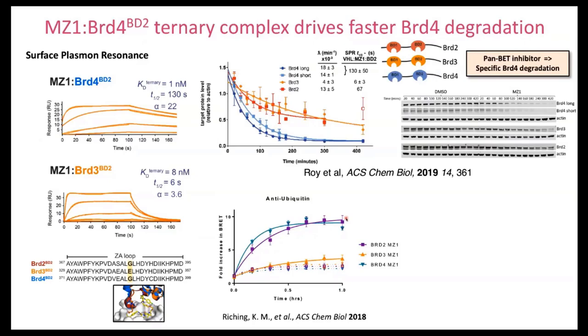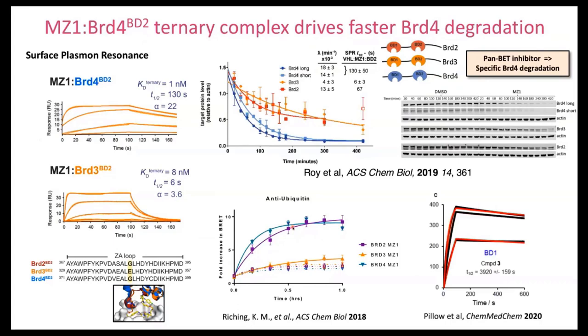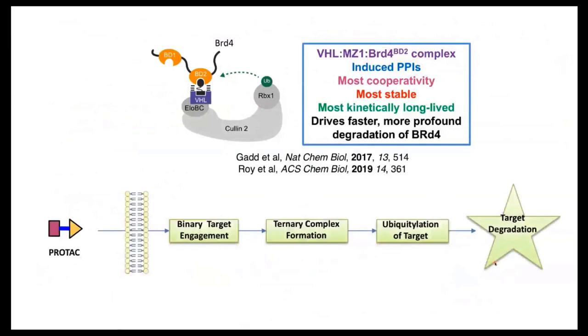MZ1 drives faster degradation of BRD4-BD2, being the slowest-dissociating ternary complex — which makes complete sense if we are ternary-complex-driven, as we'd expect more ubiquitination. Indeed, under the same conditions we demonstrated greater ubiquitination for BRD4. This is now being seen across the field — here are examples from Genentech where they see almost an hour half-life with these picomolar degraders that they've recently developed and published.